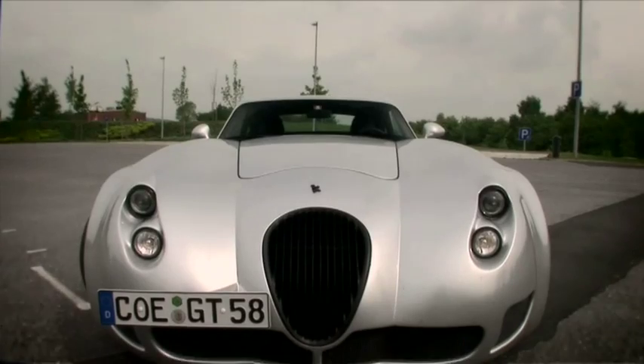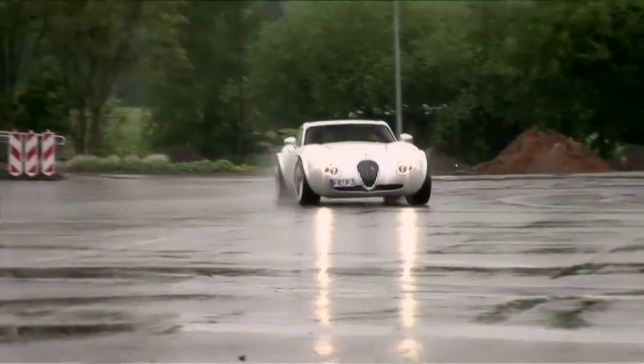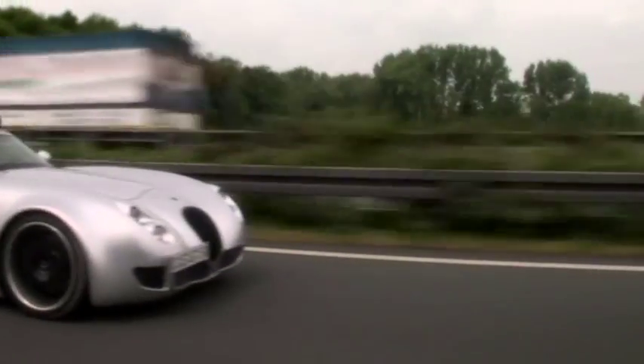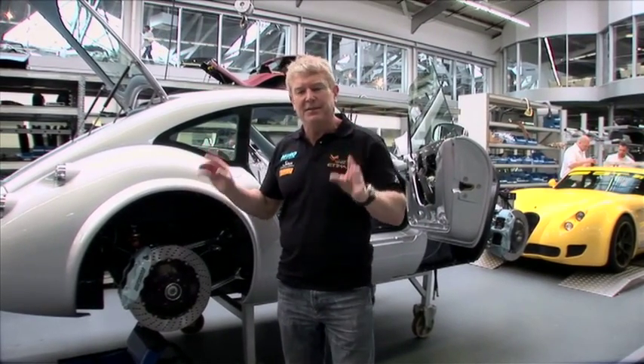At the moment, we export around 80 to 85 cars a year in different countries, mainly in Europe, but some cars we deliver to Asia. But now we also have right-hand drive, so we're starting to go into markets like the UK, Australia, New Zealand, Japan, Malaysia, Singapore, Hong Kong, South Africa — step by step. Almost every Wiesmann car is different.